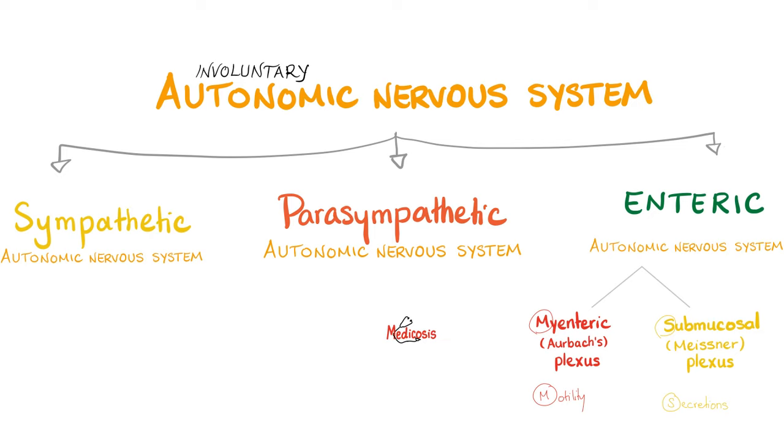What are the cranial nerves that also have parasympathetic fibers? Remember 1973: cranial nerve 3, cranial nerve 7, cranial nerve 9, and cranial nerve 10. So oculomotor, facial, glossopharyngeal, and vagus nerves have parasympathetic fibers.